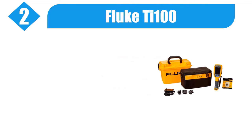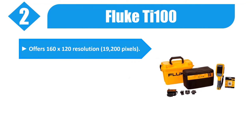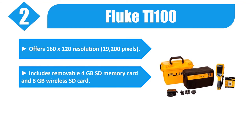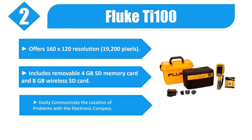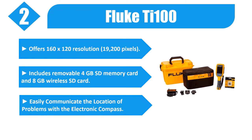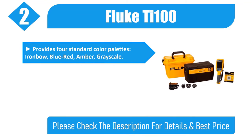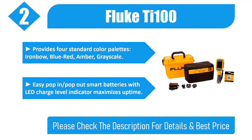Number 2: Fluke D100. Offers 160 by 120 resolution, 19,200 pixels. Includes removable 4GB SD memory card and 8GB wireless SD card. Easily communicate the location of problems with the electronic compass. Provides 4 standard color palettes: ironbow, blue-red, amber, grayscale. Easy pop-in/pop-out smart batteries with LED charge level indicator maximizes uptime.